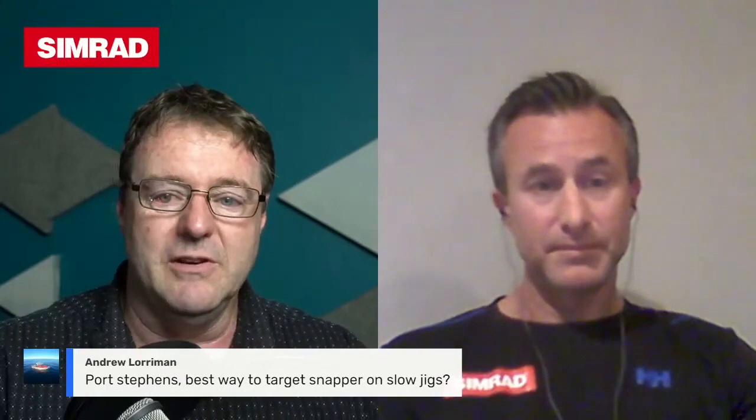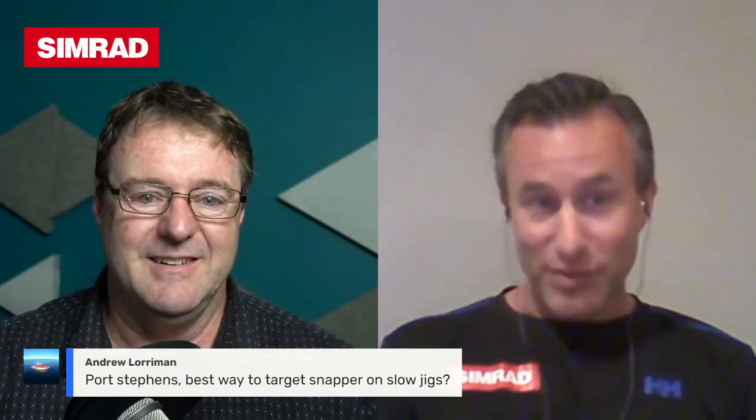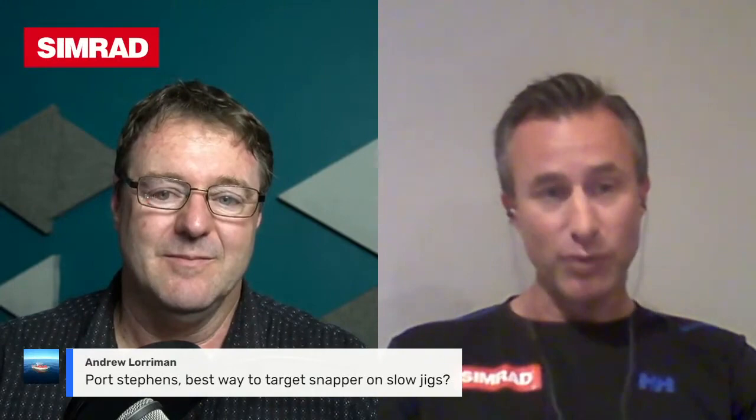Andrew Laurman from Port Stephens wants to know the best way to target snapper on slow jigs. Snapper are actually a super predator — a big strong fish with a big strong mouth that can eat everything from crabs and mussels off the bottom through to chasing live slimy mackerel. Matt Watson had phenomenal footage of 20-odd pound snapper eating live salmon in New Zealand — it was brutal the way they attacked them.